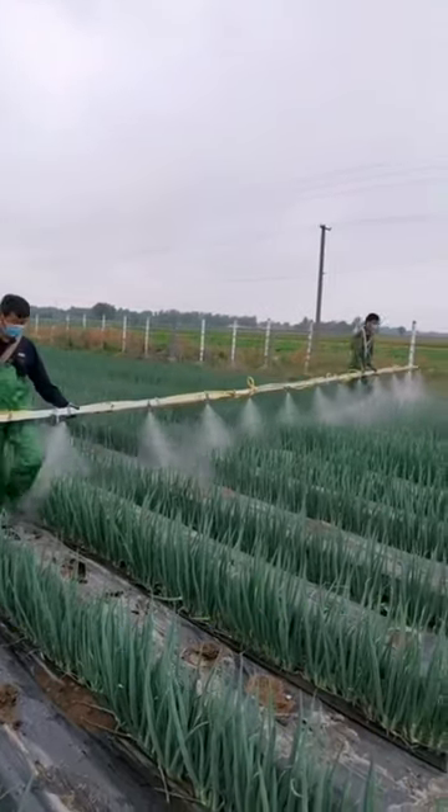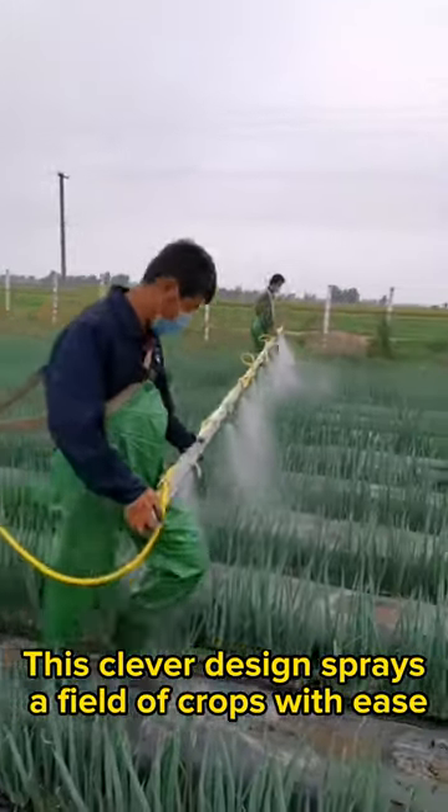Five designs on another level. This clever design sprays a field of crops with ease.